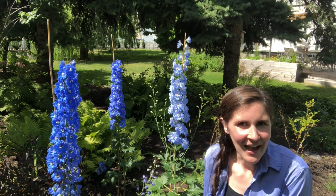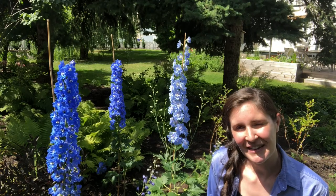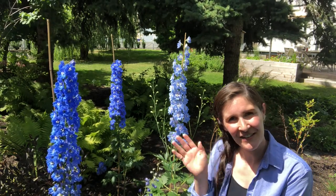Whether you pick one variety or a few, I look forward to hearing about your experience growing blue delphiniums — which kinds you like and which I should plant next. If you like this video, please give it a thumbs up, and if you haven't already subscribed, now is the time! Thanks so much for watching and I'll see you in the next video.